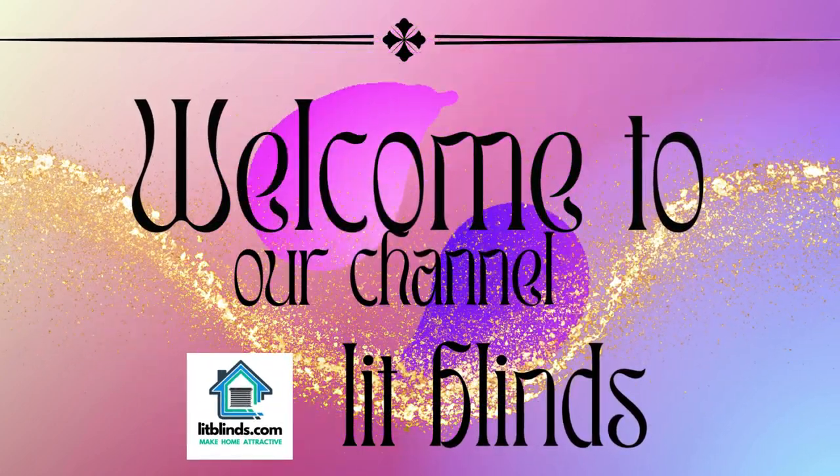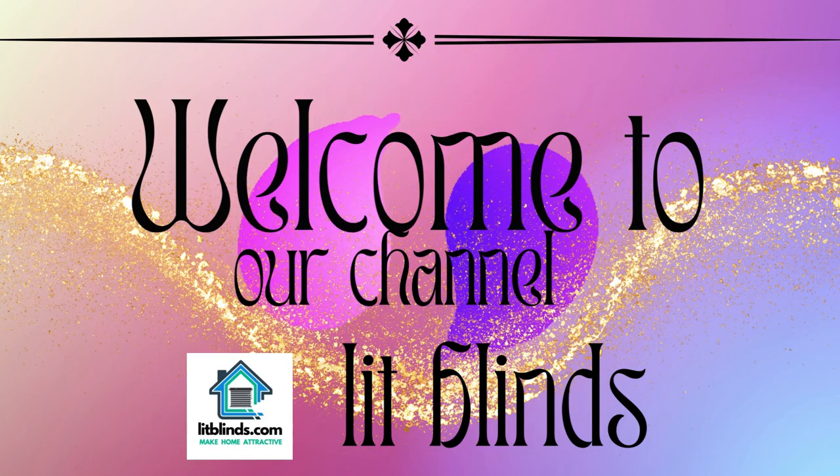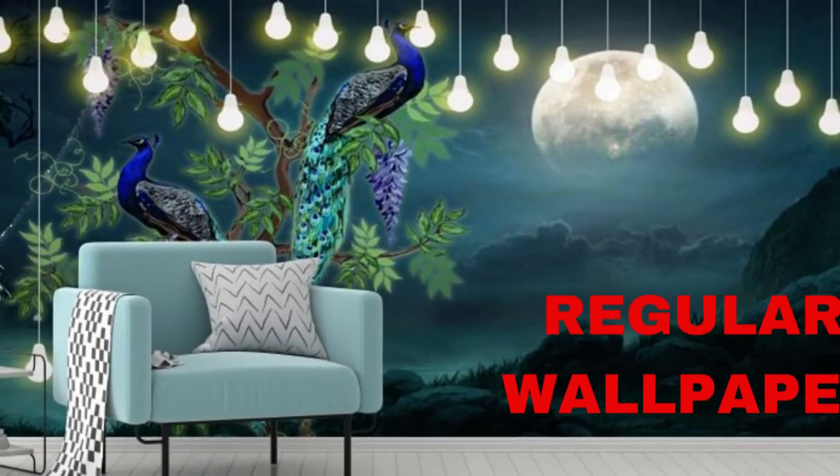Welcome to our LitBlinds store YouTube channel. To make an attractive home, subscribe and watch our videos. Make your home attractive — get 50% off with free shipping when you order online at litblinds.store.